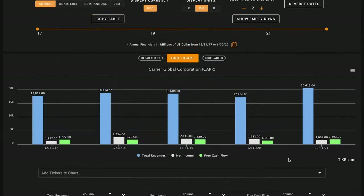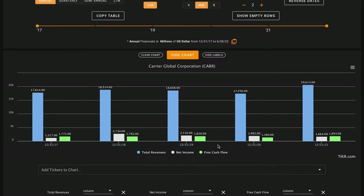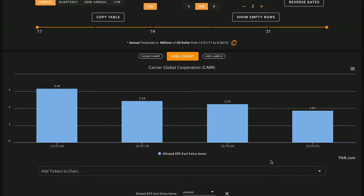Metric number two takes a high-level overview of cash coming into the business. We want revenues, earnings, and free cash flows to have all grown over this time — it's all-or-nothing. Carrier Global has grown their revenues and earnings, with earnings actually doubling over this period. However, over their last 12 months their free cash flows have been cut in half, producing just about $1 billion. With free cash flows being down, metric number two is an X.